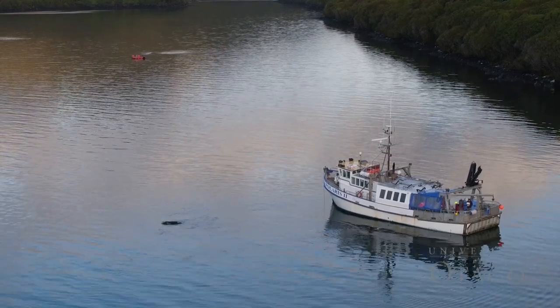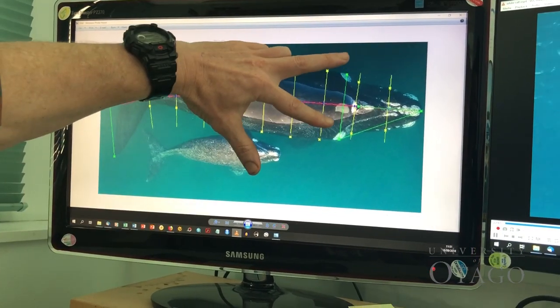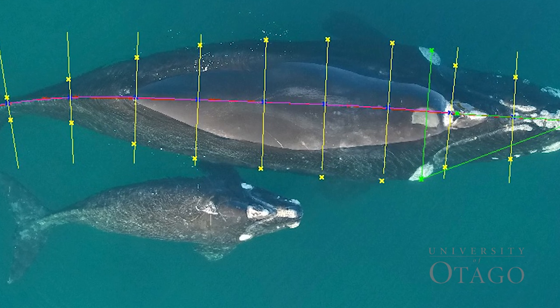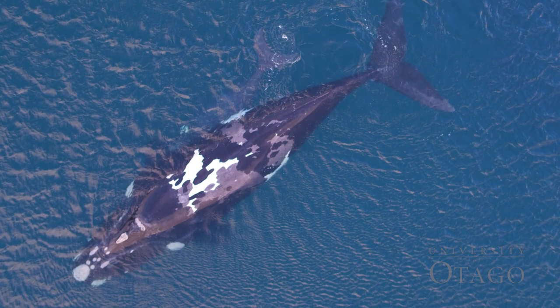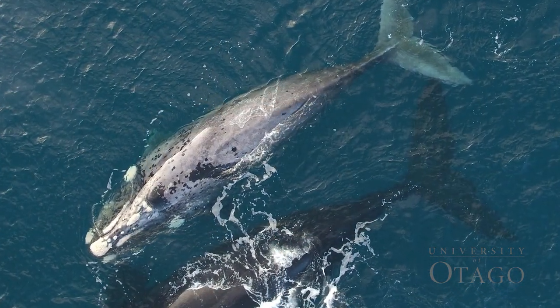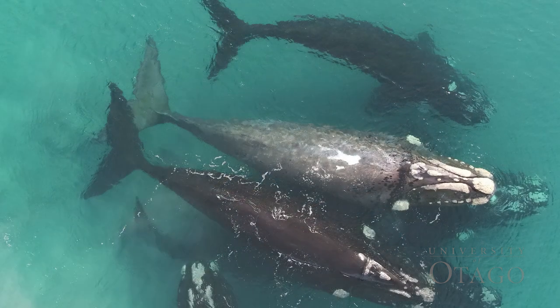Another tool we've been using within the last three years is aerial photogrammetry. With the development of drone technology, we're able to get really good aerial images looking straight down from above the whales. We can calibrate those images and measure the whales really precisely — their body length and also their body condition, essentially how fat they are. We're looking to see how healthy this recovering population is.